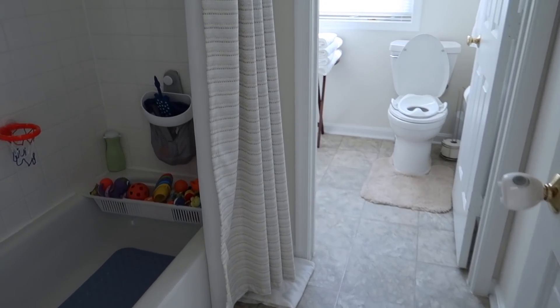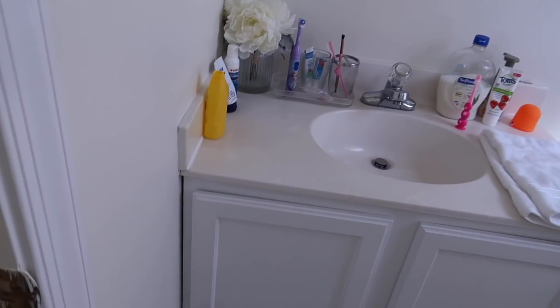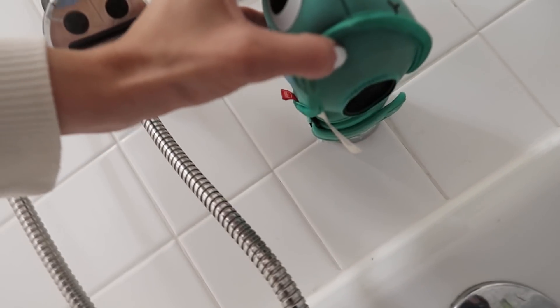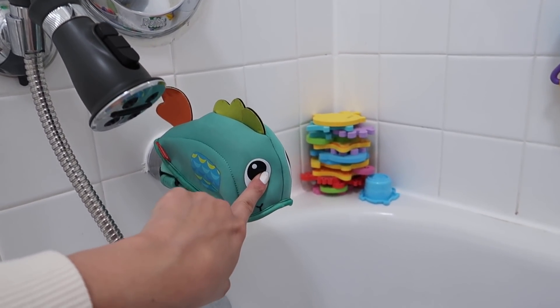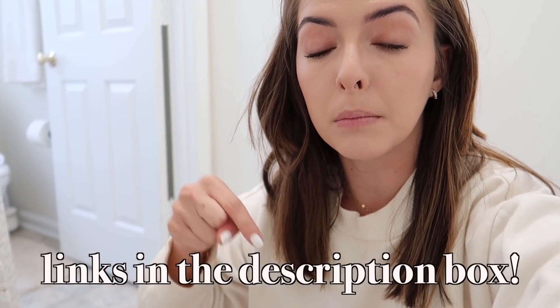So here is the kids' bathroom. First and foremost, we've got this spout cover that I used to have back in our old house too. The water can still come out, but you use this so the kids don't bump their heads — my kids are always playing here when the water's coming down and the spout is hard. It's also playful and fun; they like looking at the fish. It has a strap to tighten it. Anything I can link will be down below in the description box — most stuff is from Amazon.